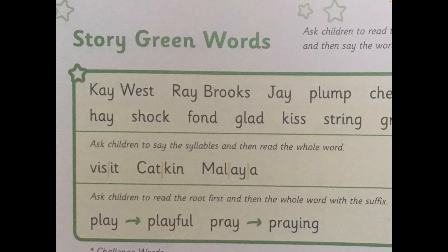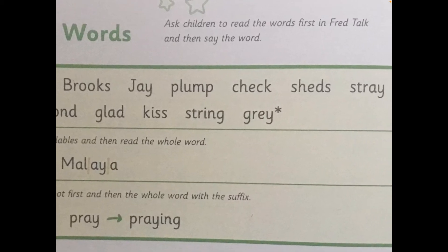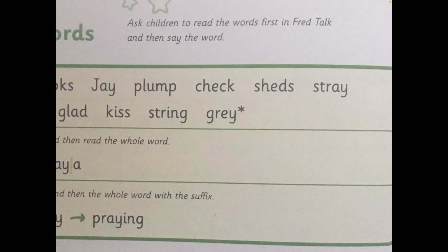Ray Brooks. Ray Brooks is another character in the story. Here we have another one: J-A-J — Jaj. Your Turn. The next word says P-L-U-M-P — plump. Your Turn. Plump means round or fat. Next one: CH-E-K — check. Your Turn. Two more on this line. Sh-E-D-S — sheds. Your Turn. And the last one on this line: we can see A-may-I-play in there — S-T-R-A — stray. Your Turn. Well done.